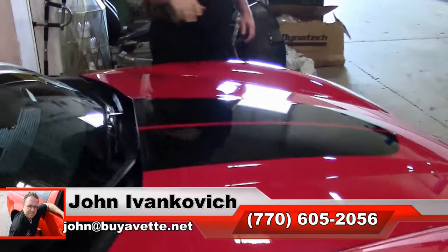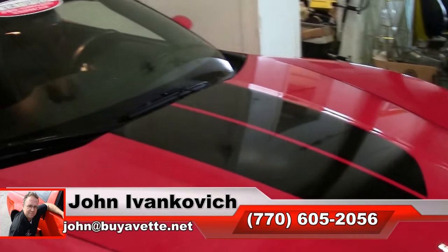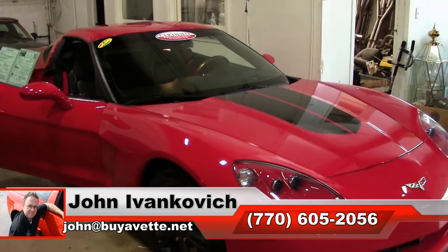Call 770-605-2056 or email john@buyavet.net if I can assist with this or any of the hundreds of Corvettes we carry in stock.